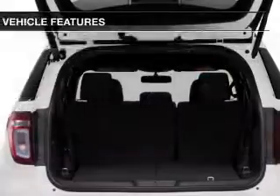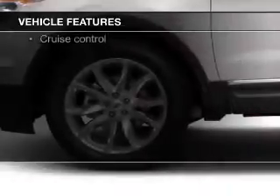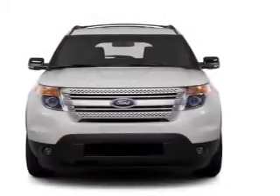The features include leather seats, Bluetooth connectivity, Ford Sync, Sirius XM satellite radio, digital audio input, premium rims, a tilt and telescopic steering wheel, a spoiler, an alarm system, and power seats.